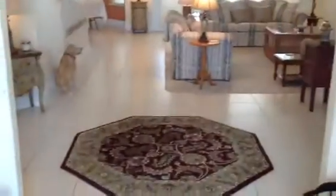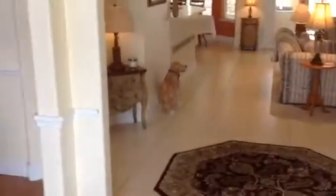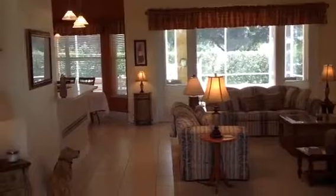Now inside, you'll see that it's got all newer floors. The walls have got the round corner beads, high ceilings, and lots of cove moldings and crown moldings. And just look how pretty this is.